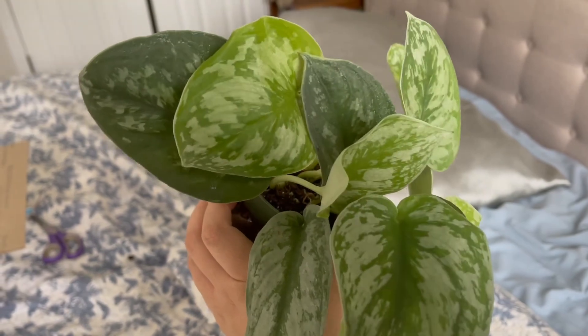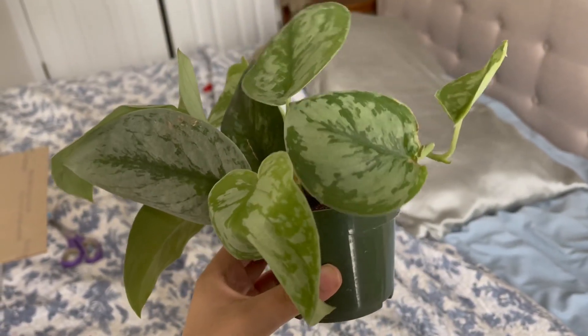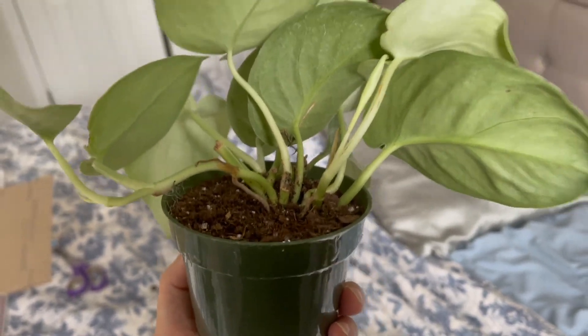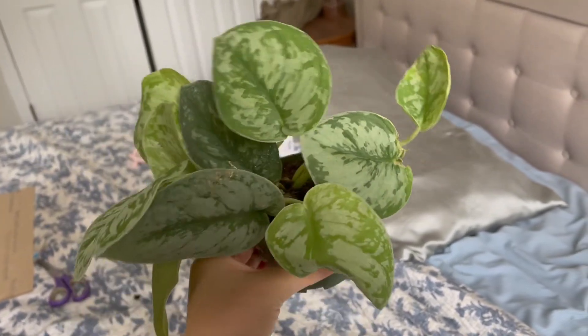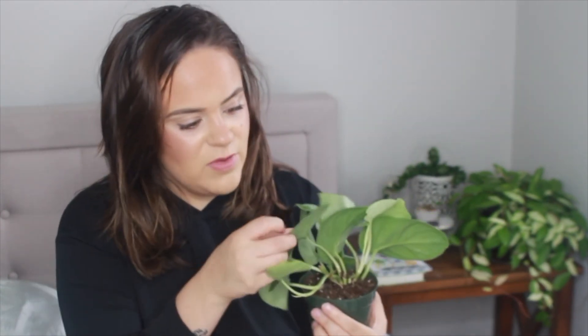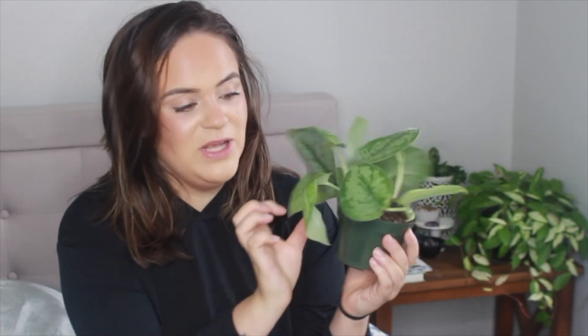Sometimes when you order a pothos-like plant it'll be like 10 single-leaf cuttings, and I find those take a really long time to take off and grow. This one looks like if there are cuttings it's only about three, which means it's already actively growing with all of these leaves. Everything seems super healthy. The leaves almost have a bit of a shine on the underside. There's only one leaf that's a little bent but I think it's actually new, so it probably just needs to acclimate. Beautiful — such a gorgeous one.